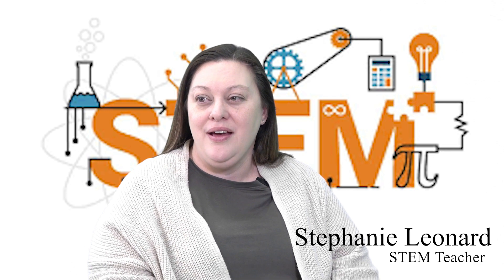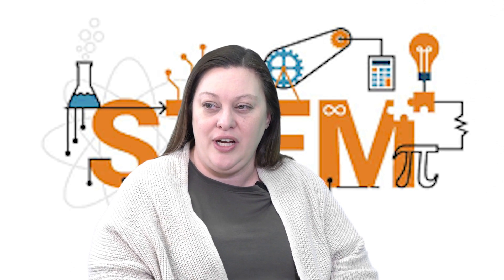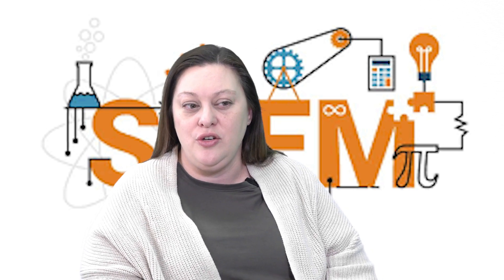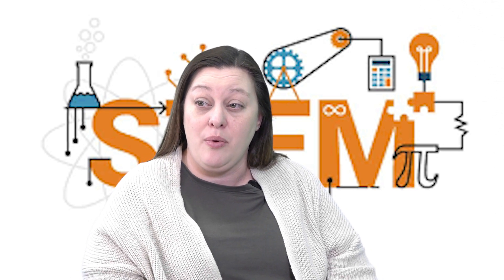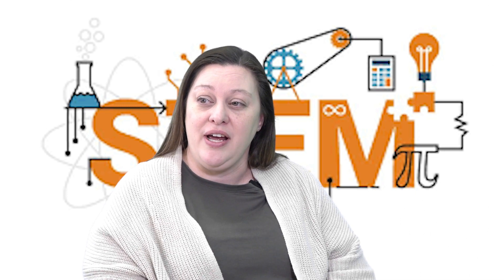As a teacher, how do you make STEM subjects fun and engaging? STEM classes are exciting because there is a lot of hands-on learning. We try to make sure that we do a lot of project-based stuff and partner activities, and everything is based around creating activities that are hands-on.